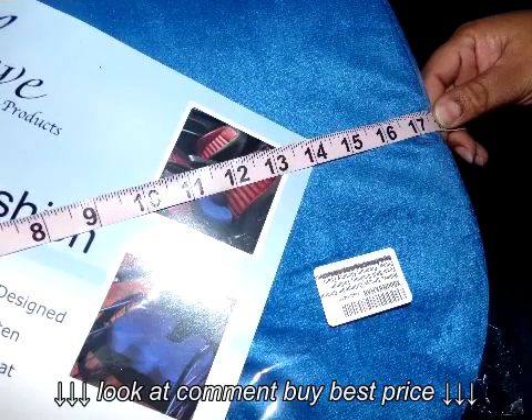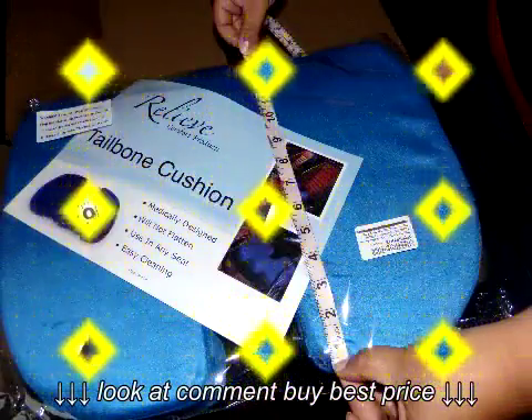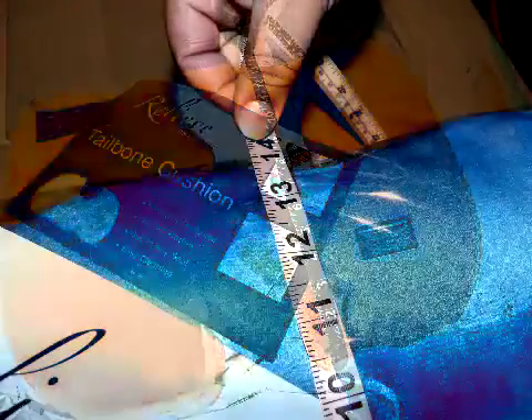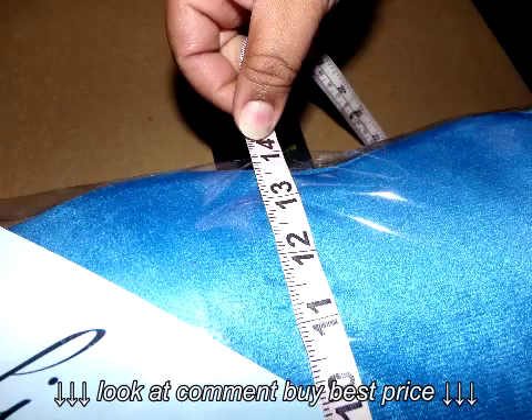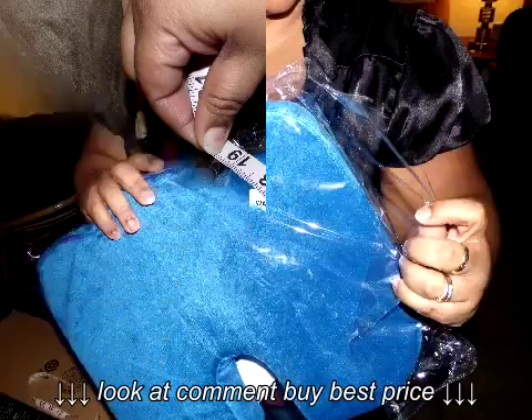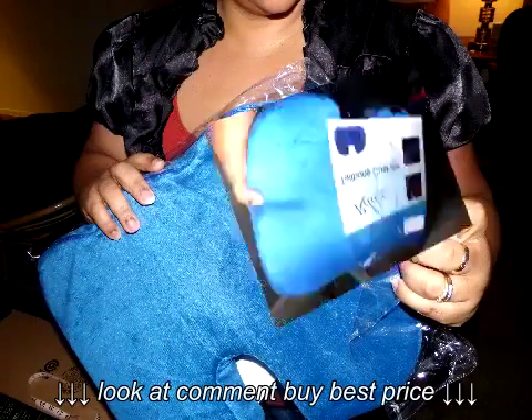Lastly, the product simply works. I could tell the difference immediately upon first use. My first use was in my office chair, and later I used it in my car. The same pain relief was experienced on both occasions. I've used my cushion every day since I received it and it has maintained its shape.